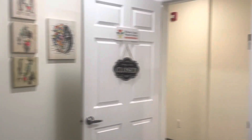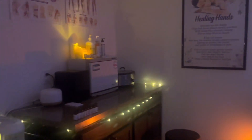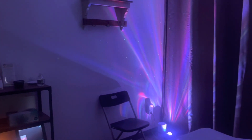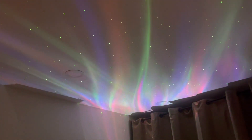So here is the room. And I'll just show you what it's like while you're getting a massage.